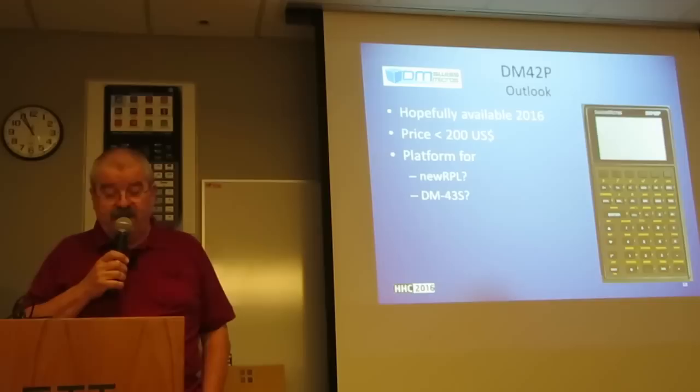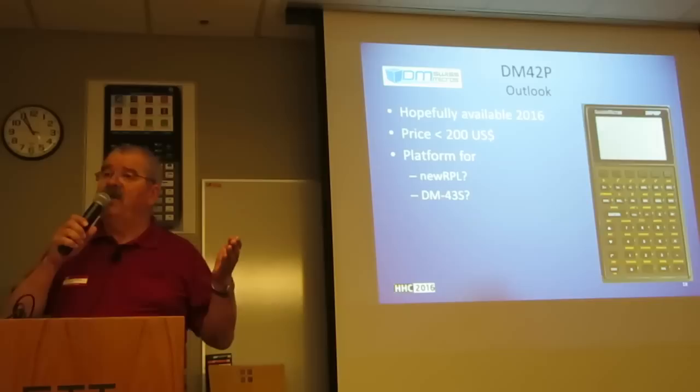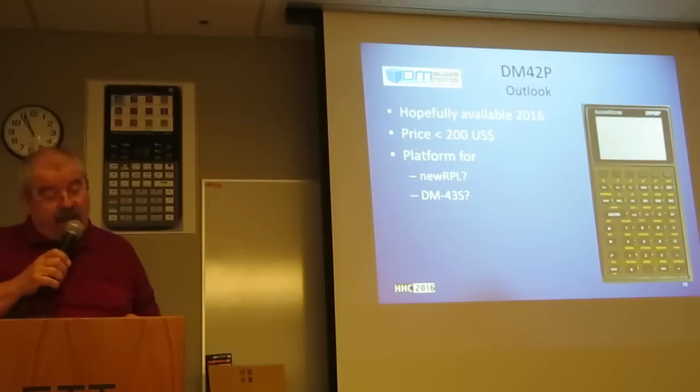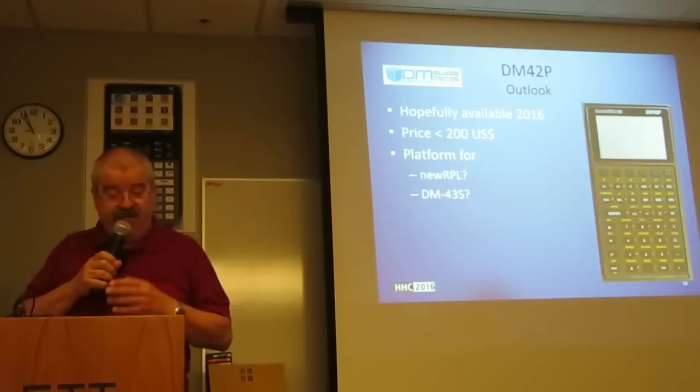Most probably we will not see this Swiss Micros DM42P as a potential Christmas gift — too much still left to do. But they have an idea to make an offer for the first 30 or 40 possible customers at a reduced price in order to have a test batch. The price is estimated between the DM and the QL, which is about $125, and less than $200, closer to the latter figure. But this is, of course, a very rough estimate.